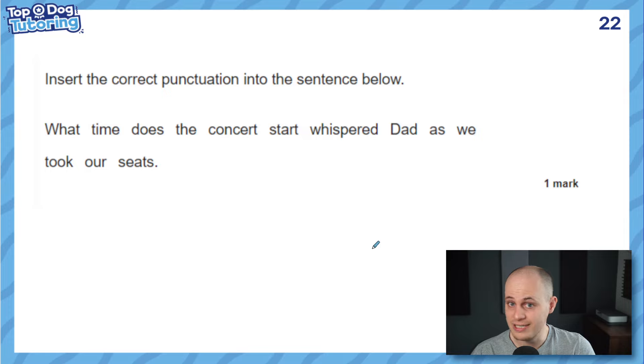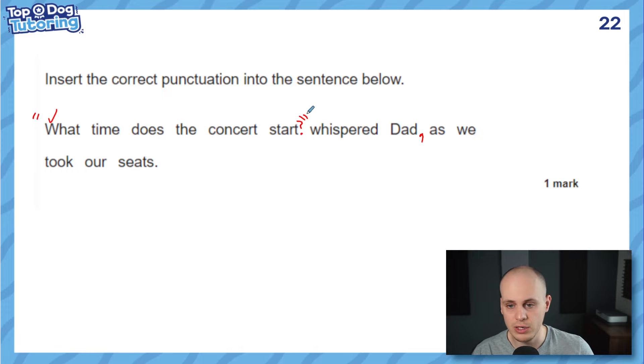Using all our rules: 'What time does the concert start?' — that's the speech clause. First thing: put inverted commas around it. The rest is the reporting clause: 'whispered Dad, as we took our seats.' The speech already starts with a capital letter, so that's done. But it doesn't end with anything. A lot of children would just put a comma there, because they know it goes right at the end of the clause inside the inverted commas. But this is clearly a question — 'What time does the concert start?' — so it needs a question mark inside the inverted commas. 'Whispered Dad, as we took our seats.' The main part: did you get the speech punctuation right?